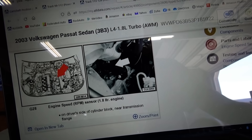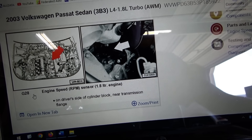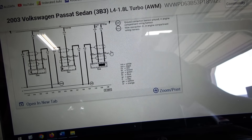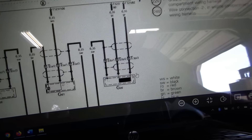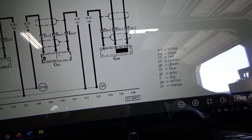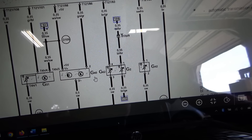For the crankshaft position sensor — or engine RPM sensor — G28, I'm sure there's nothing wrong with that because RPM is reading fine on the scanner, but we still want to check that on the scope. The wiring diagram for G28 shows it as a pigtail: two wires go to the engine computer and one wire as a shield goes to ground. For this sensor I expect to see a sine wave; for the camshaft sensor G40 I expect to see a square pulse, zero to five volts.